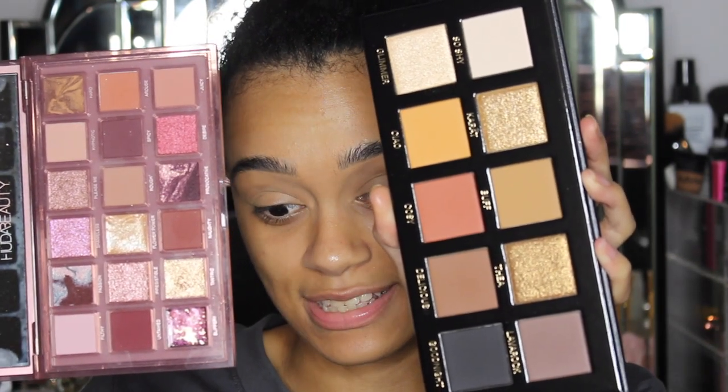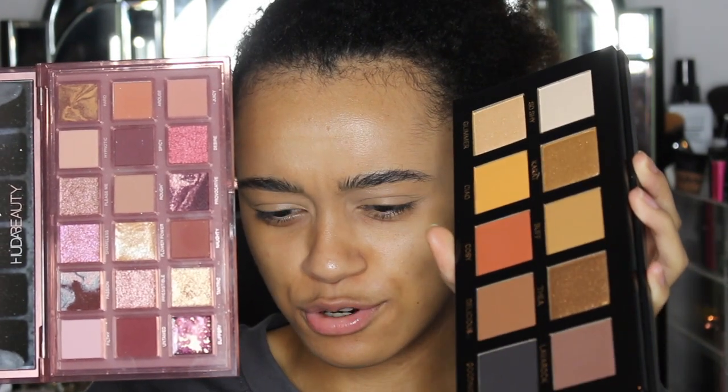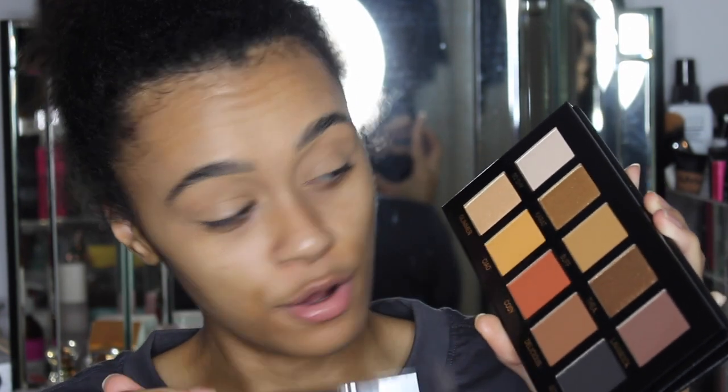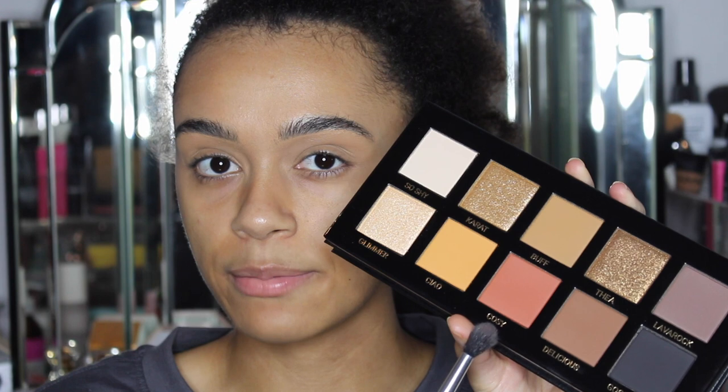For example, look at the pans on a regular palette compared to this one — at first I was like, wait, did I buy a blusher contour set? But I actually love the sizes, I've never seen eyeshadow pans this big. The shades are so versatile for every skin tone — you've got your yellow, orange, a nice deep brown, black, gold, bronze, light gold, very light beige tones, and a brownie grey tone as well.